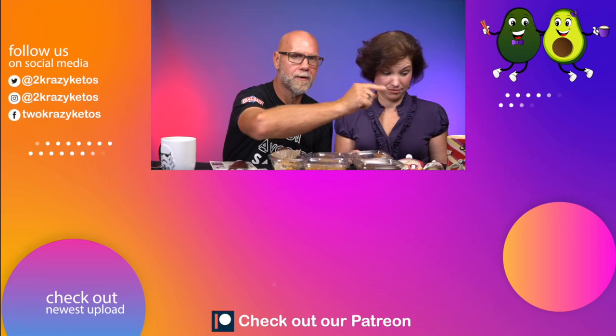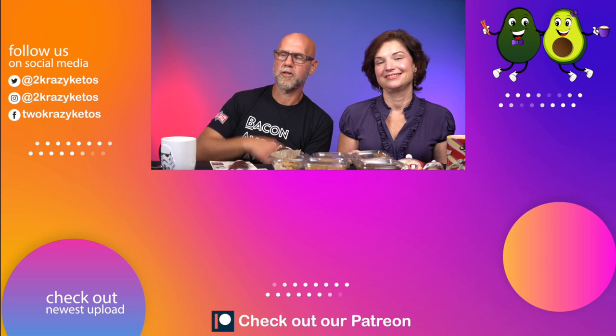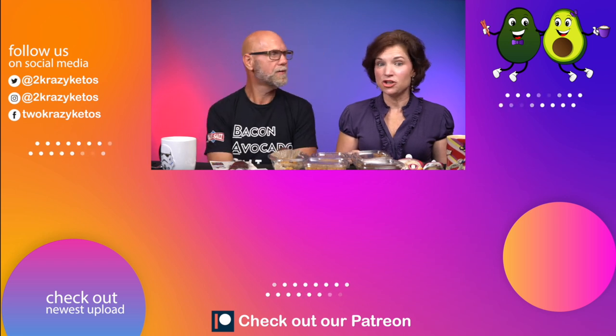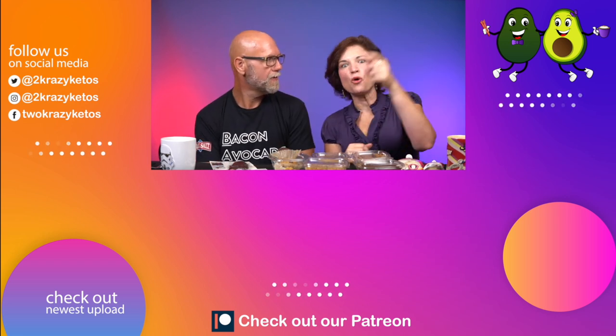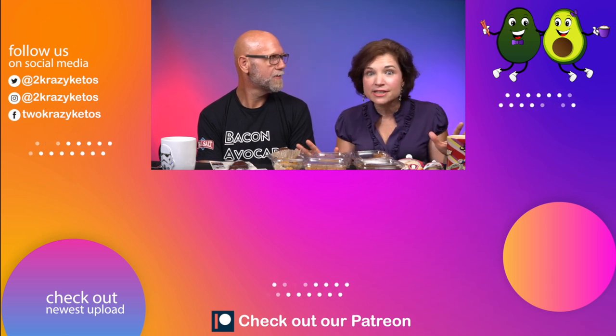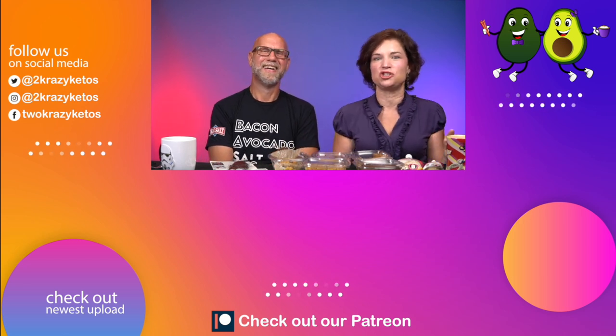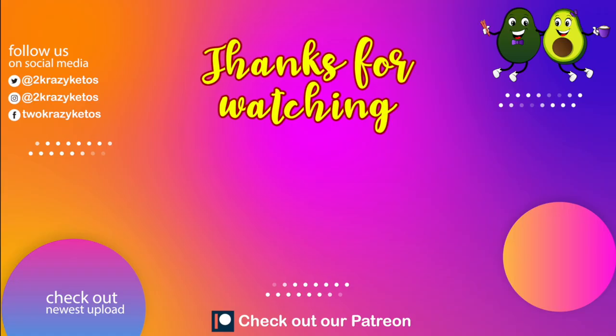If you like to see different types of product review videos like this, check out our complete product review playlist, which you can find right down there. Also make sure you take a look at our most recent video. Whether you check out this or that, don't forget to subscribe to our channel and hit the little bell icon — that way every single time we taste something this amazing, you'll be alerted to it. Until next time, bye!